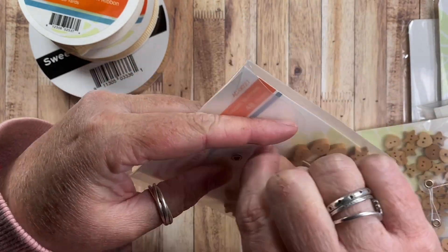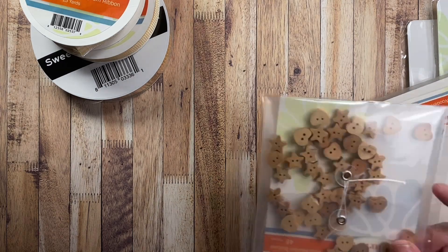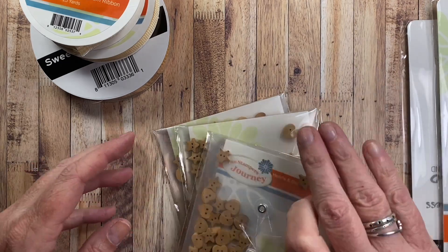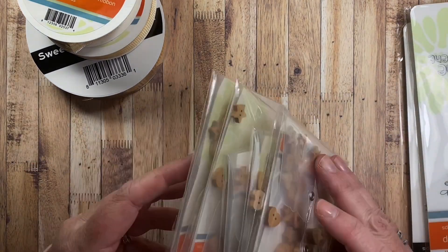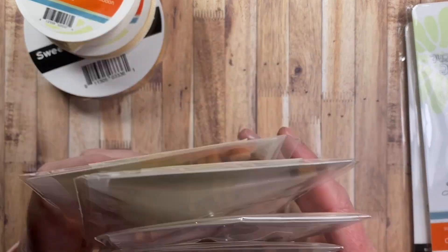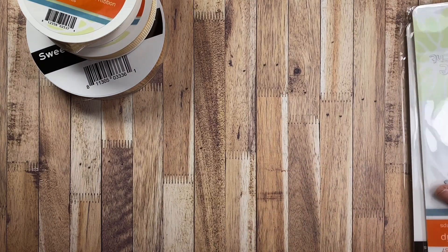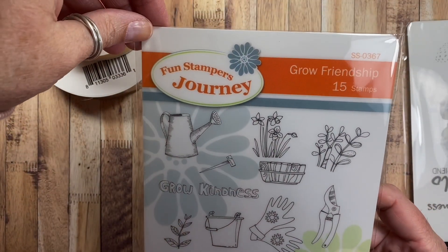I did get some of these for gifts. Apparently I ordered quite a few — one, two, three, four, five, six packages. I had those in mind to send in happy mail or as Christmas presents.